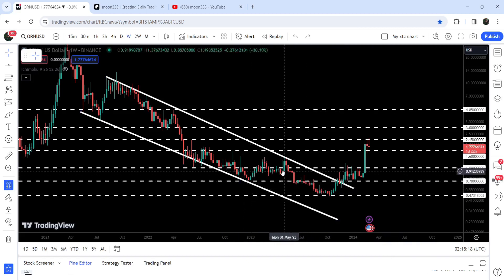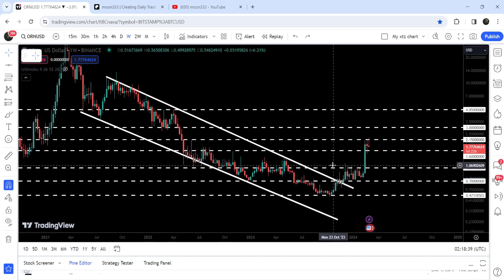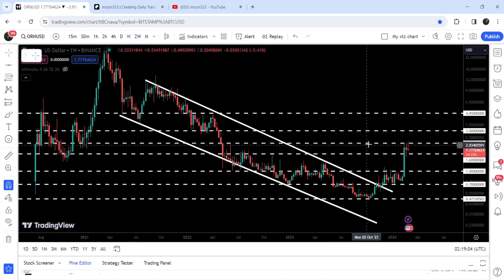That $0.70 level was previously working as a support, and after the breakdown, for the past several weeks it was working as a very strong resistance. After the breakout, it flipped into a very strong and nice support. The price line has been testing that support and geared up and broke out the next resistance of $1 as well — that was quite a strong resistance, previously working as support. After breaking out $1, it has also broken out a quite significant resistance of $1.60, which had been working as resistance for several weeks and almost as a support as well. And now you can see it is trying to break out the next long-term resistance of $2.15.